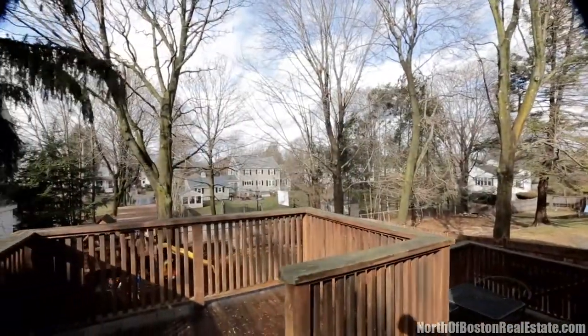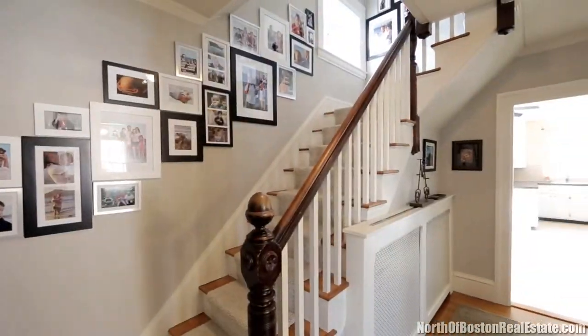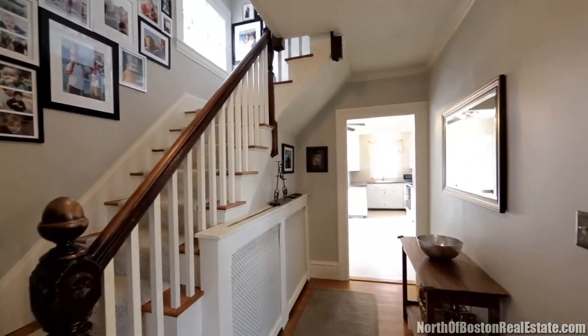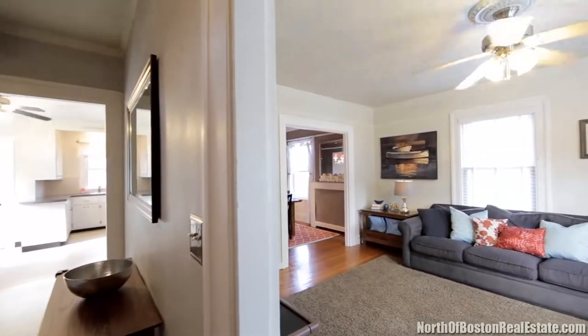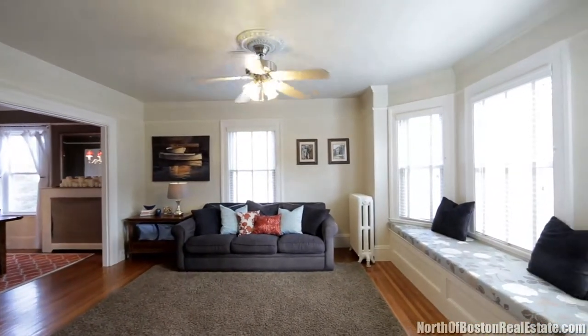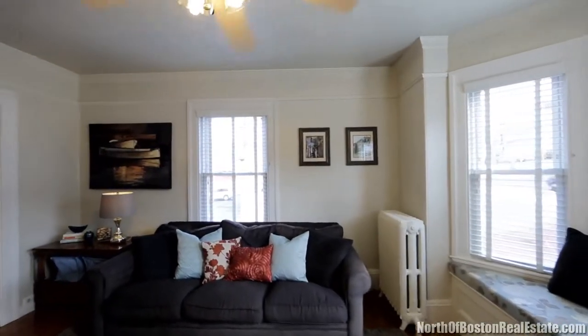This is a home you will want to see. The sun-filled living room features both a bow window and a large window seat, and it leads to the formal dining room featuring wainscoting, dental moldings, and hardwood floors.